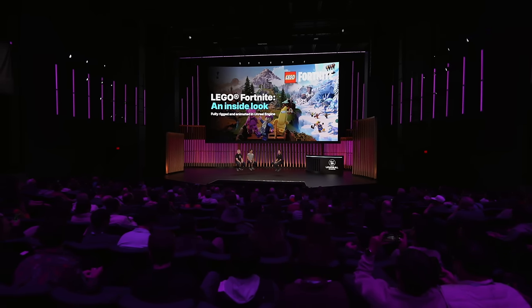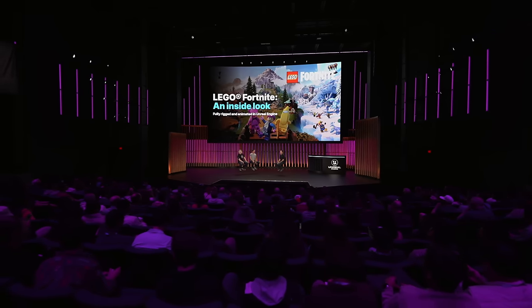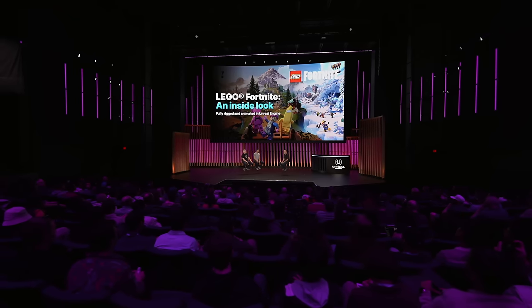For the first time, one of our games was fully rigged and fully animated in the Unreal Engine. This is a real milestone for us, and it means we have been able to rethink a lot of our workflows and keep our artists working in the same environment that they're also playtesting in. Joining me here is Jacob Buck, Technical Art Director, and Scott Lemmer, Animation Director.